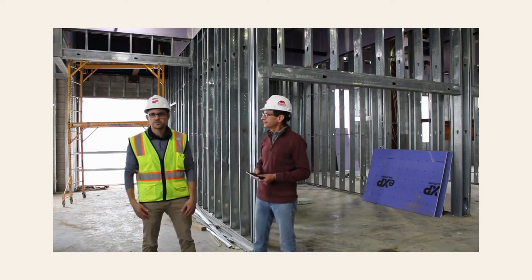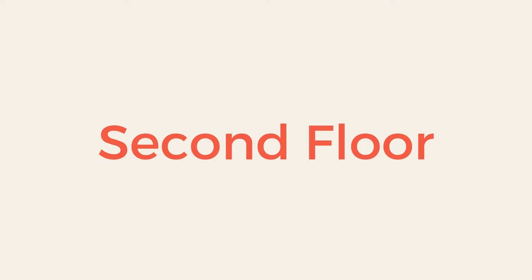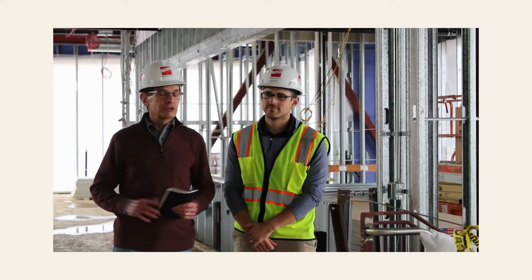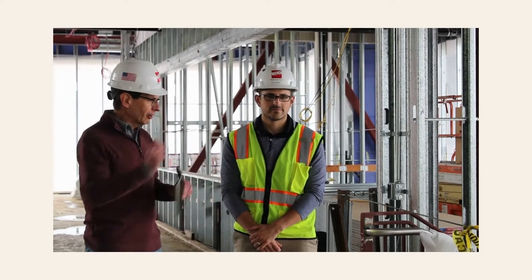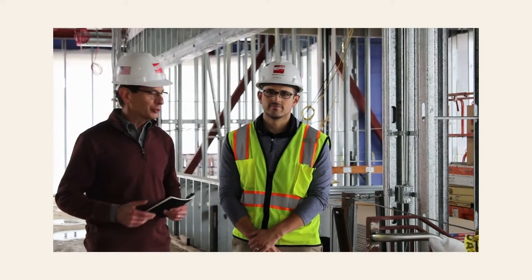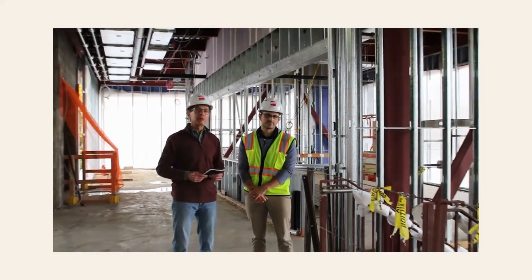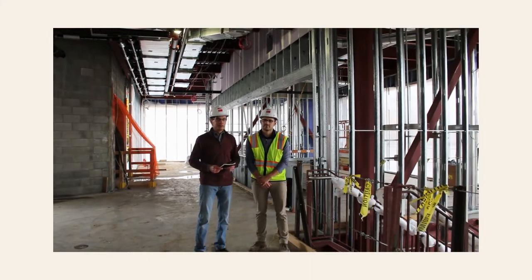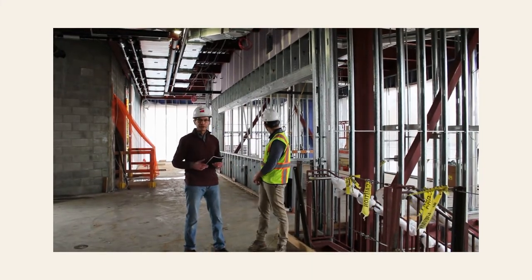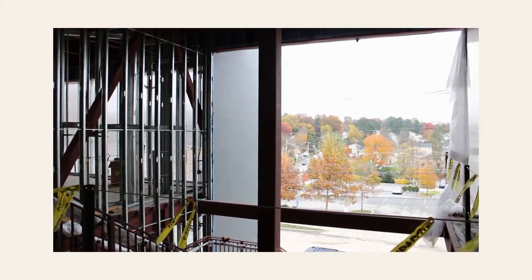And speaking of accessibility, let's go up to the second floor. We're standing here on the second floor by our open stairway — this is the stairway that our patrons will use to get to the second floor. As they come up, that column will be hidden by our tree of knowledge. Behind me is the adult makerspace.